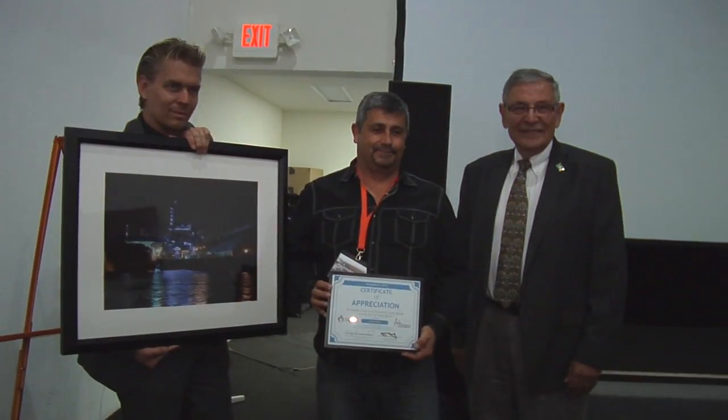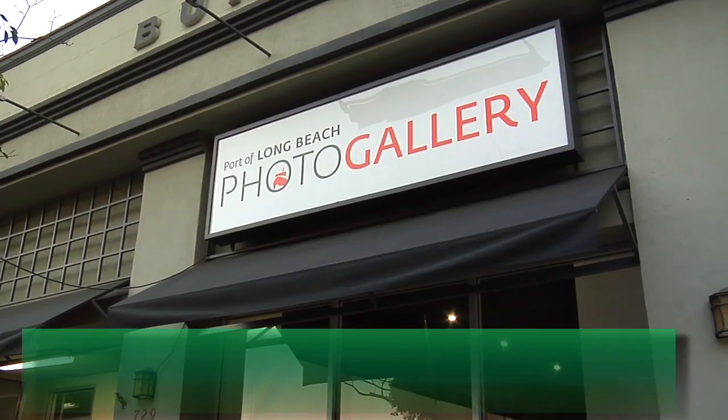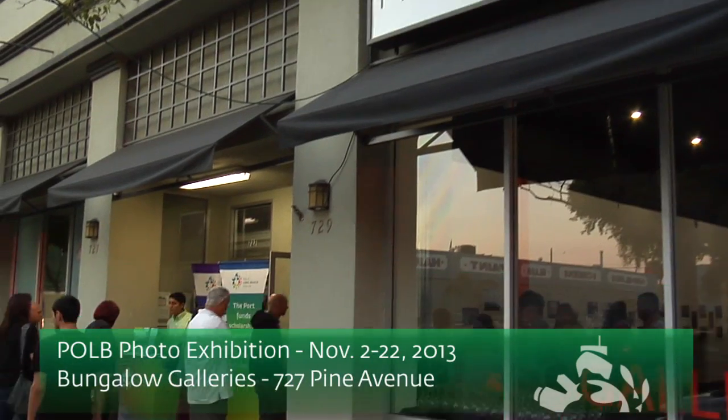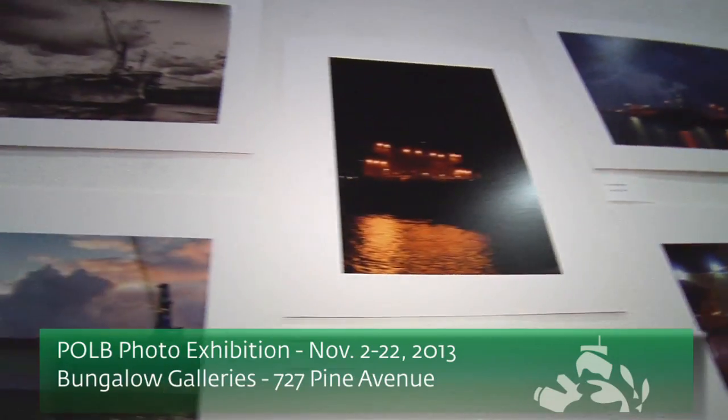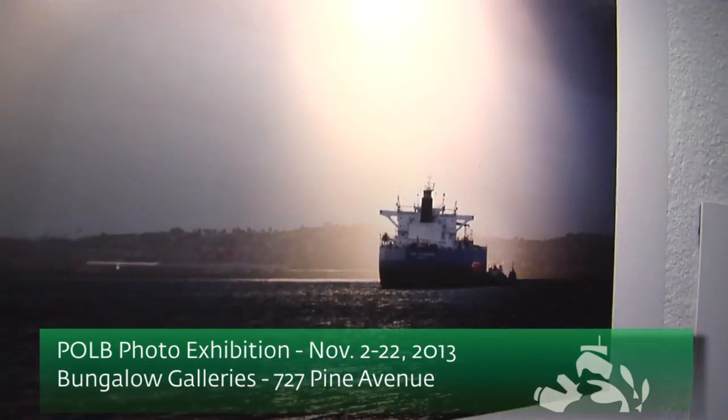And to have it recognized is amazing. If you'd like to check out the exhibit, get down to the Bungalow Galleries at 727 Pine Avenue in downtown Long Beach. It will be open until November 22nd. Don't miss it.